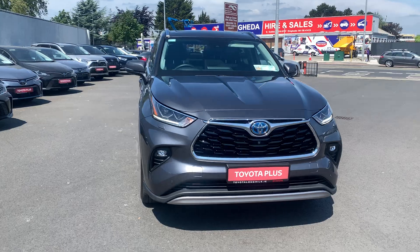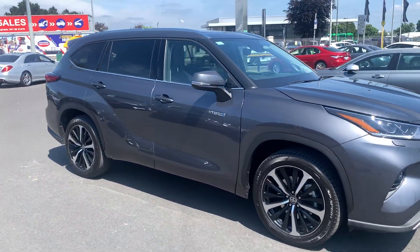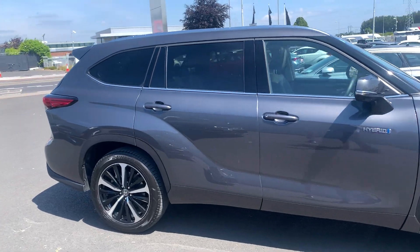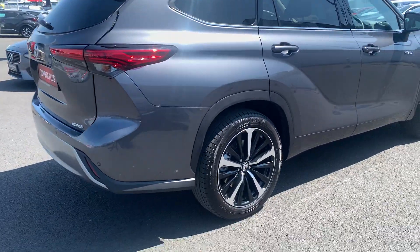Welcome to Toyota Long Mile. New in stock today we have this 2011 Toyota Highlander. It's a 2.5 Hybrid Platinum model finished in ash grey. This is our demo model.